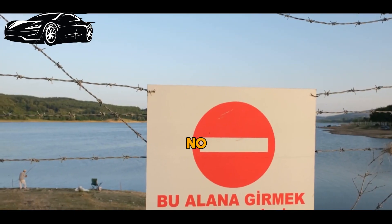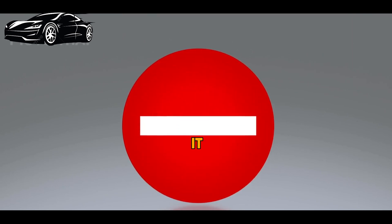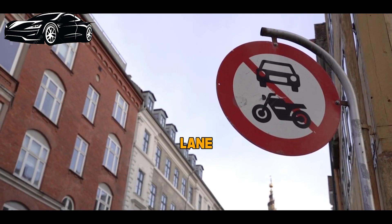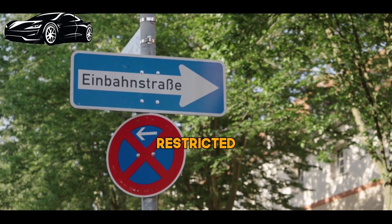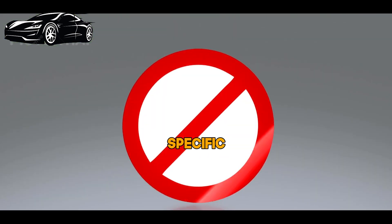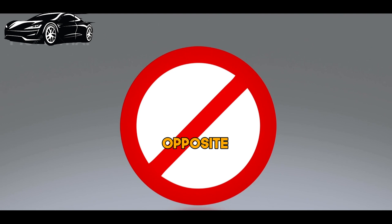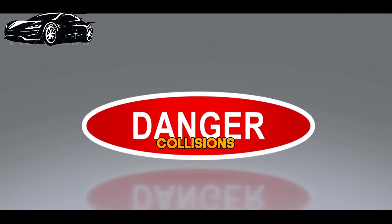The no entry sign is a red circle with a white horizontal line across it. When you see this sign, it means you're not allowed to enter the road or lane it's posted for. It's often used to indicate one-way streets or restricted areas. No entry signs are installed at specific points on the road to indicate to drivers that they are not allowed to enter a particular section of the road or a one-way street in the opposite direction. The primary purpose of these signs is to prevent accidents, head-on collisions, and maintain the orderly flow of traffic.